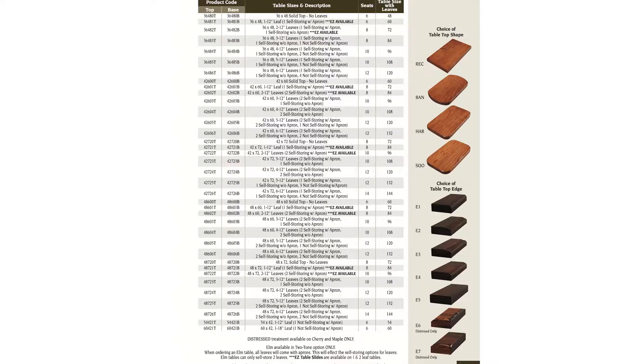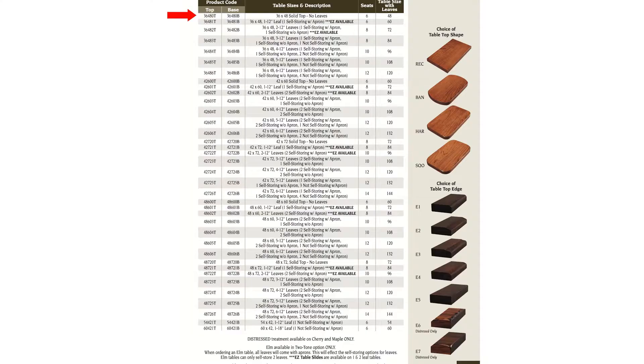Follow me and let me show you how many options there are. Remember, what dictates the price is the size and the species of wood — that's why so many sizes are available. We'll walk you through this step by step. When you see 36 48 zero, do you want it with one leaf, two, three, four, five, or six?